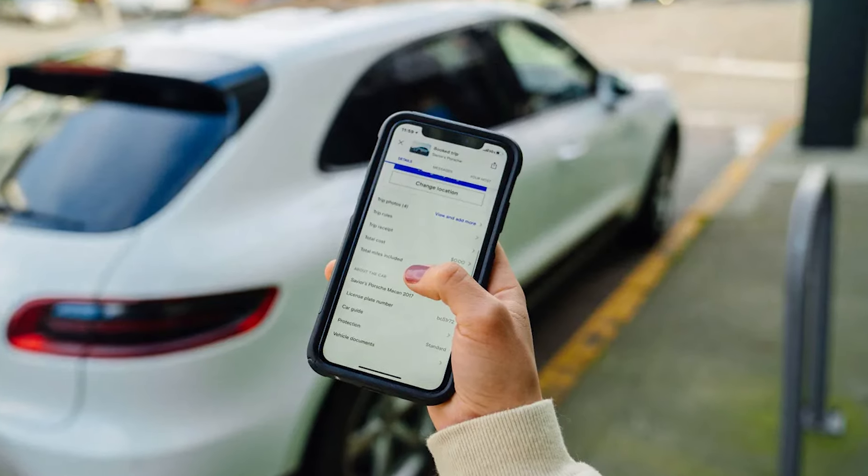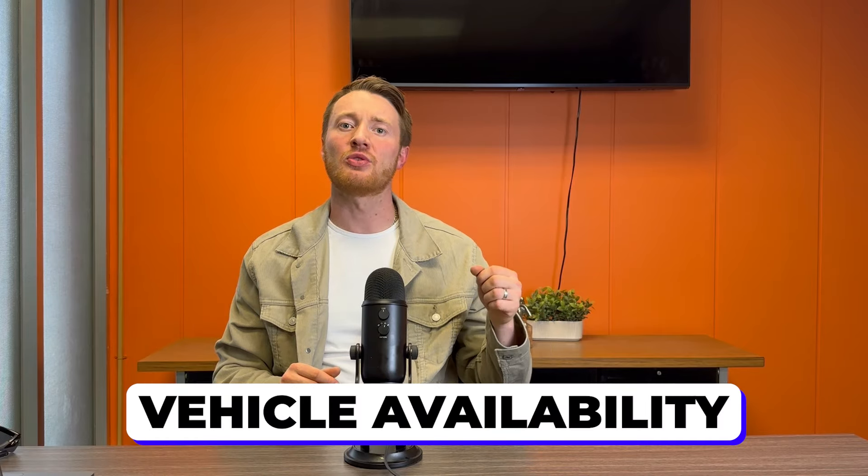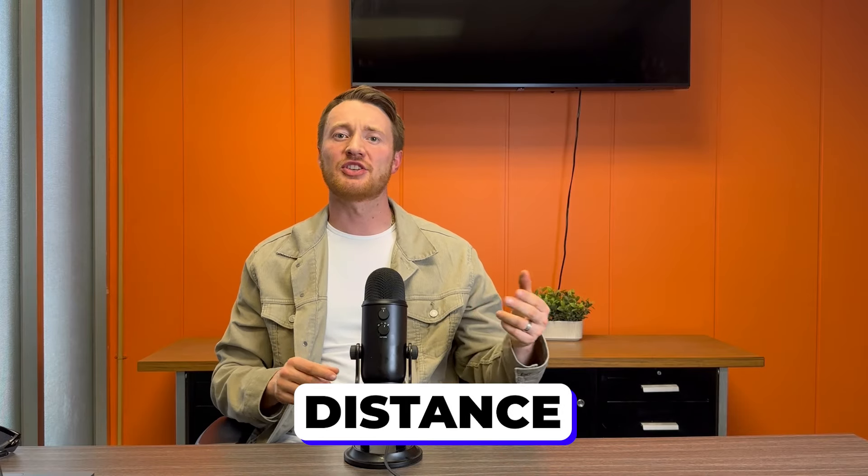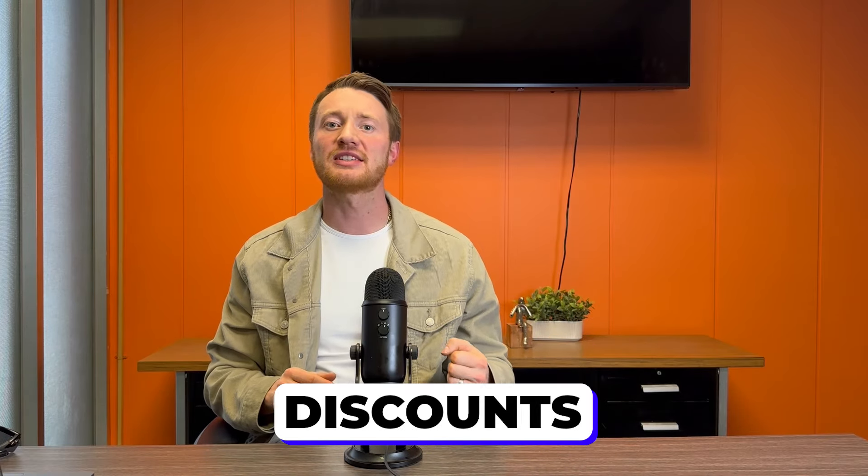After sourcing your vehicle, one of the other most important things to keep in mind is your actual Turo settings. When going through your settings, I'm talking about certain things like vehicle availability, vehicle pricing, your insurance, distance you allow people to use, and discounts that you're offering. I'm going to walk you through what I think the optimal settings are and what has increased my bookings the most and led to the maximum return on Turo.